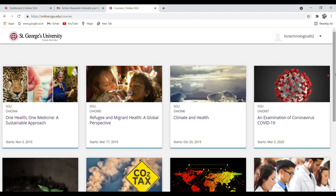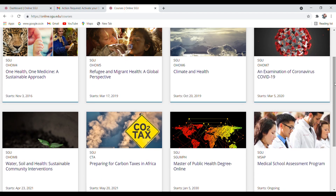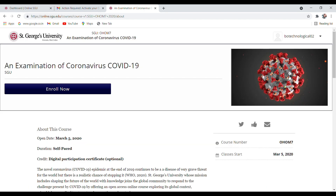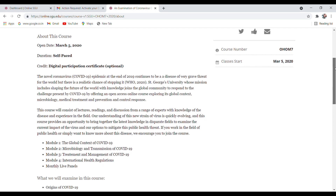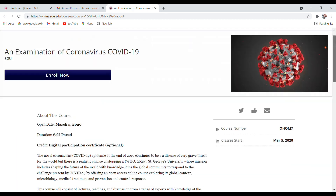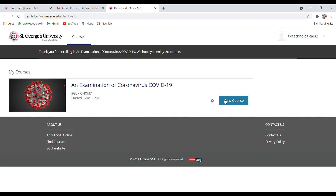I'll show you how to enroll in a course, complete it, and get the certificate. I'll enroll in 'Examination of Coronavirus COVID-19'. You can see the course details and information, then click 'Enroll Now', then click 'View Course'.